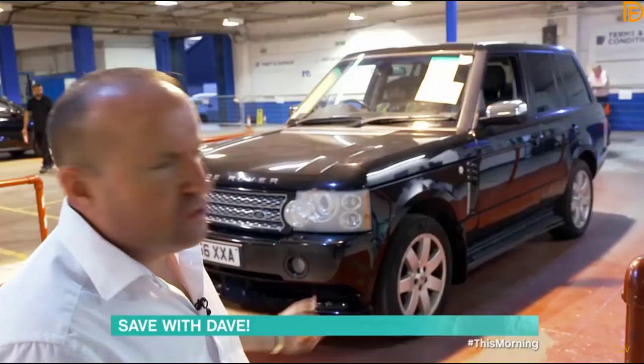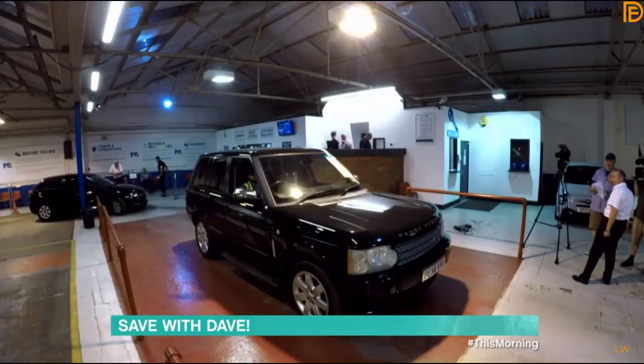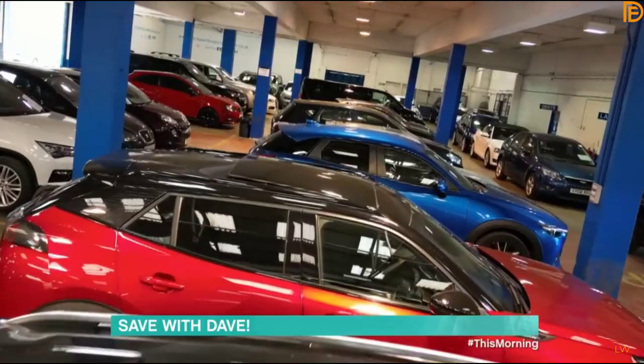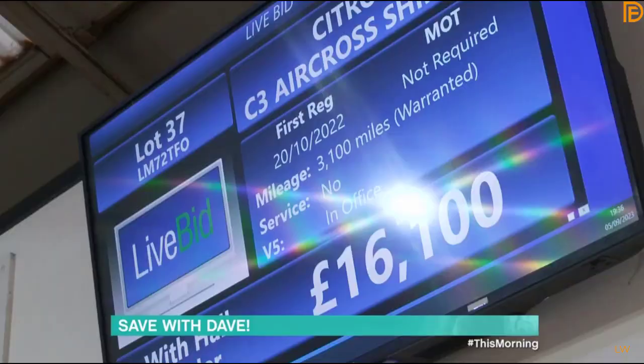That car was probably £50,000 when it was new, seven or eight years ago, and it sold for just £1,500. What a lot of car for your money — that's a bargain. But is there an auction bargain for you? Let's find out.